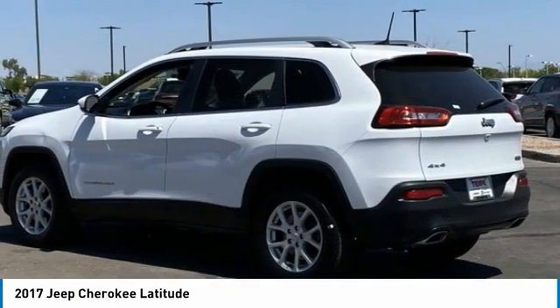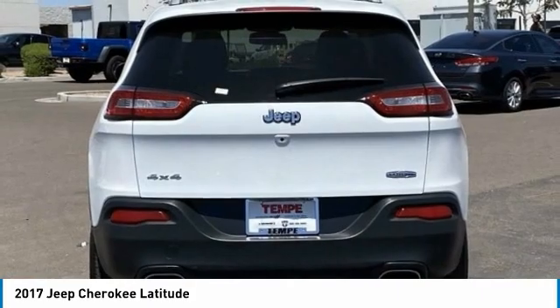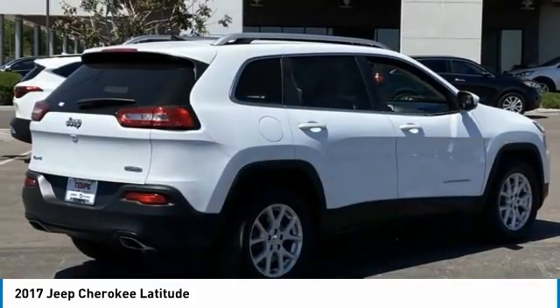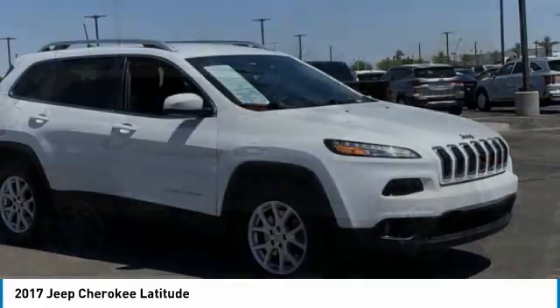The Jeep Cherokee offers superior off-road capability. This makes the Cherokee a fine choice for families who venture off-road or vacation in the mountains or other remote areas. This vehicle has less than 50,000 miles.